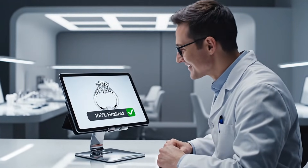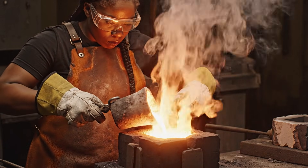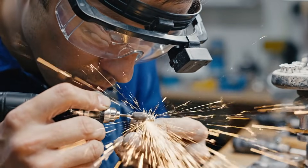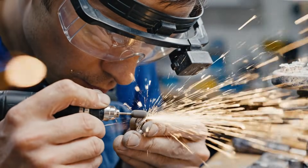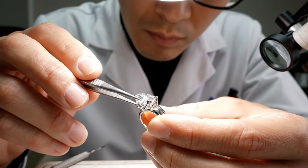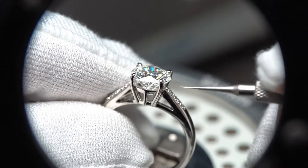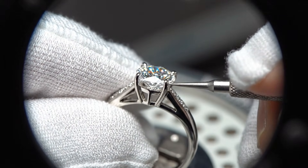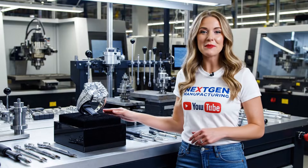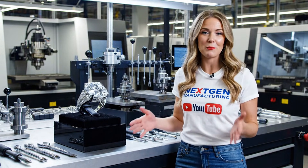NextGen Manufacturing. Diamonds have a dual destiny. Their unparalleled hardness makes them vital for modern manufacturing, yet their beauty makes them perfect for stunning jewelry.